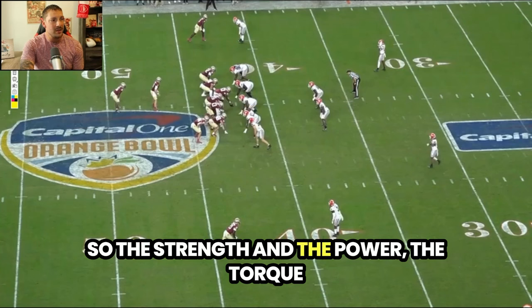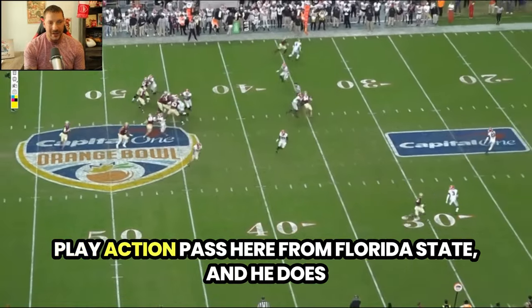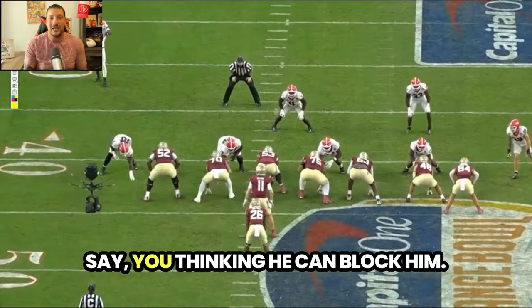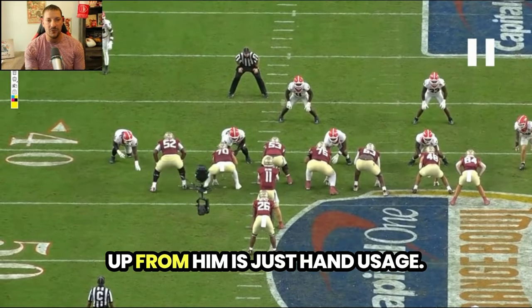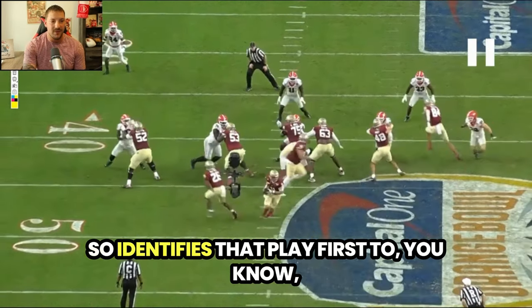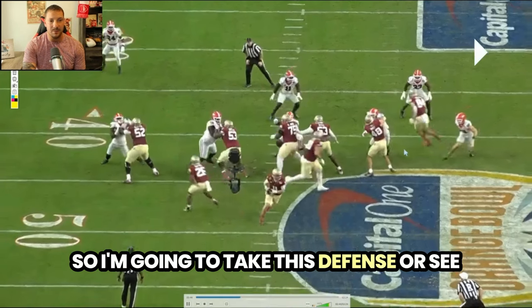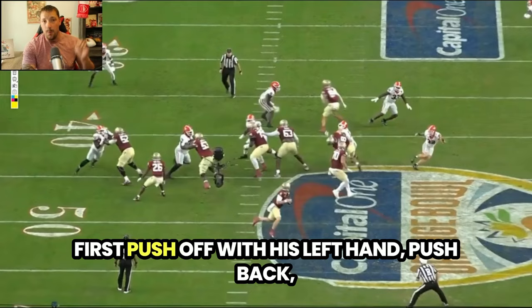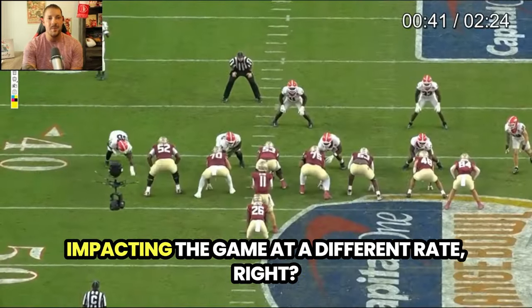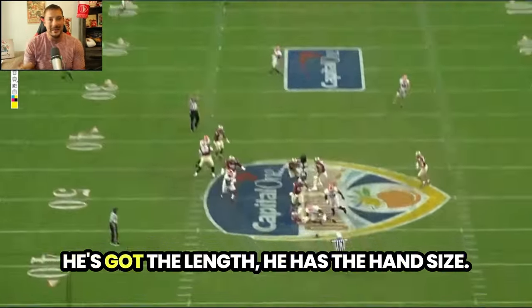The strength, power, and torque we just witnessed from a run-stopping perspective — Williams does all of that in the pass rush as well. On a play action pass from Florida State, he does a really nice job of being essentially offended that they want to line him up against a tight end. The one thing I'd like to see improved is hand usage — a little quicker and more violent in situations where you feel disrespected. He identifies the play action first, eyes inside — running back doesn't have the football — takes that tight end and bullies him into the help blocker. He's impacting the game at a different rate: it's not just a pressure or a hurry, it's a pass deflection.